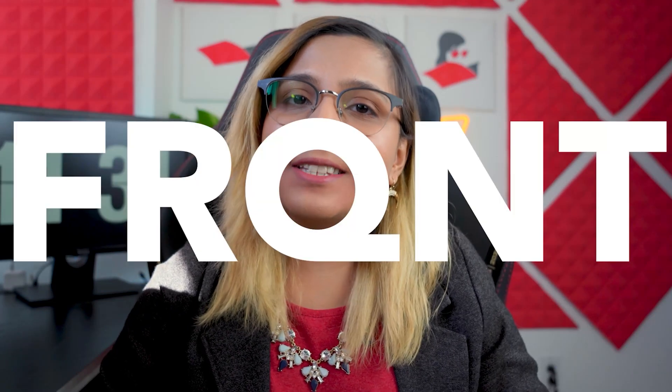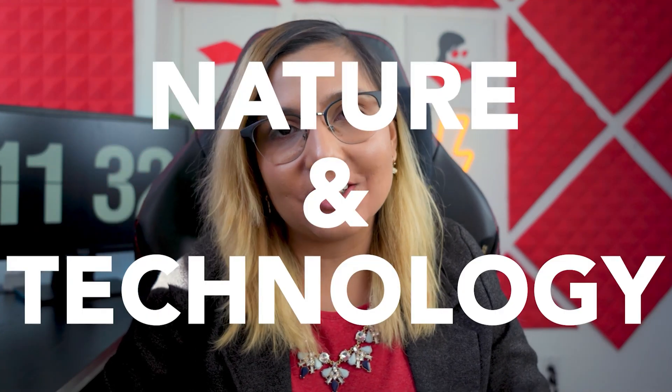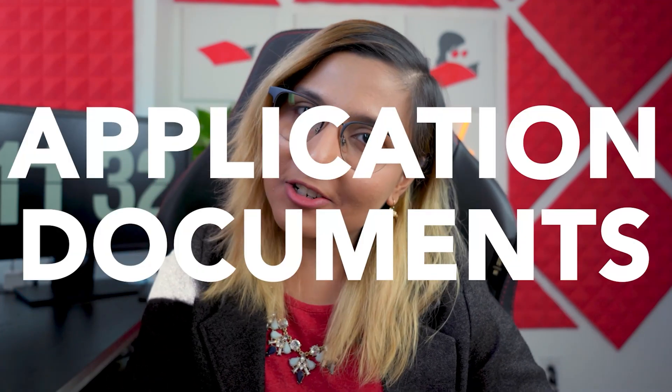Hundreds of students apply for the FRQNT scholarship every year, and I was one of only eight applicants who got this scholarship last year in the category Nature and Technology. In today's video I will share my application documents and video, and show you exactly how you can get this scholarship too.